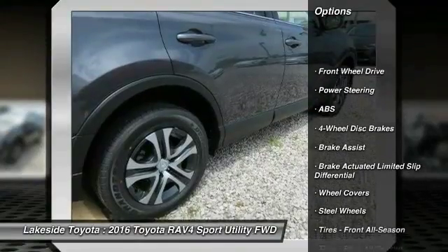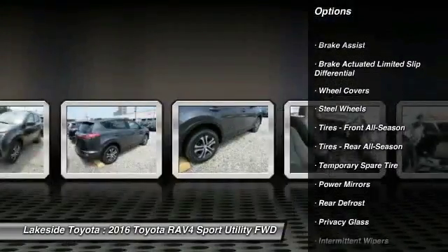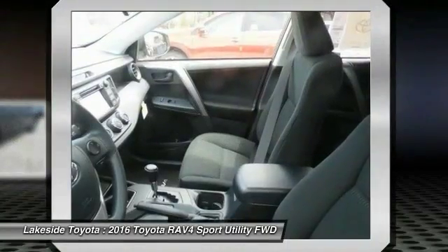Stability control, traction control, keyless entry, steering wheel audio controls, anti-lock braking system, backup camera, Bluetooth, power steering, adjustable steering wheel, driver airbag.